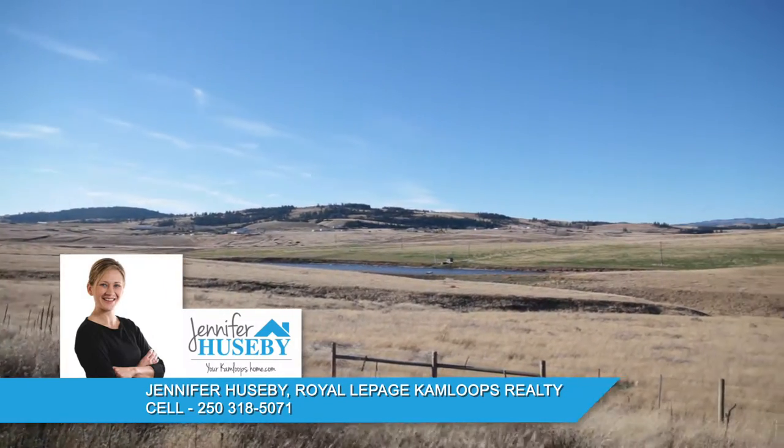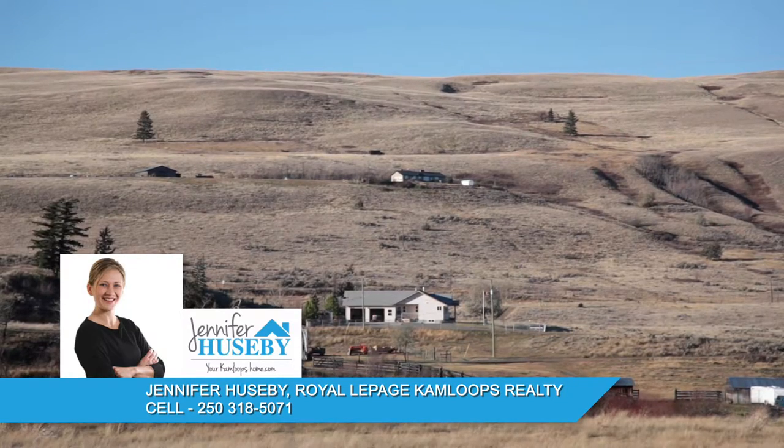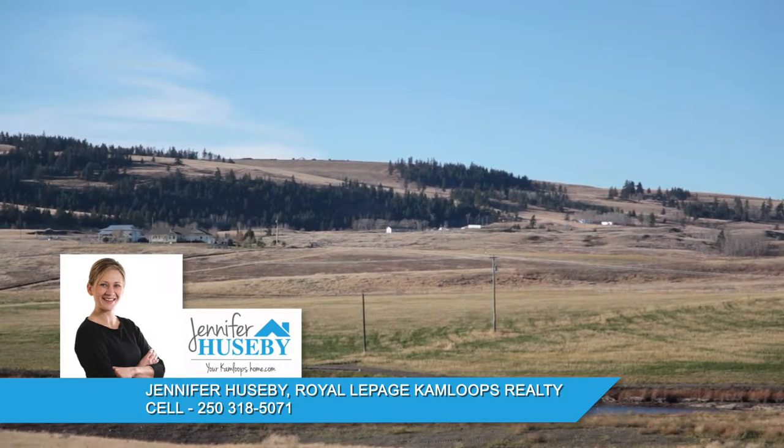There are currently no developments or townhomes in this area. Most of the homes in Knutsford are on a septic system and rely on wells to give access to their water.